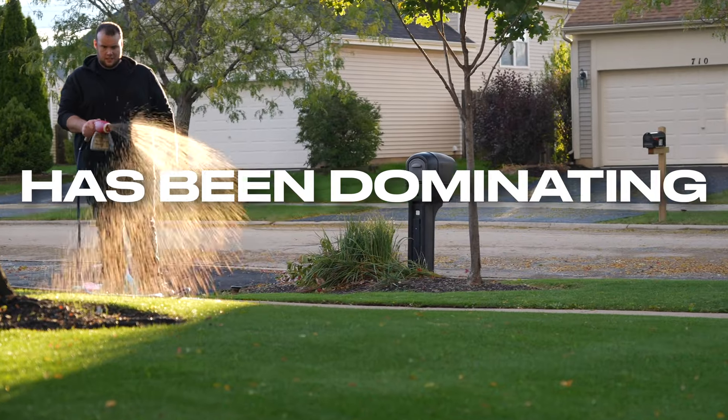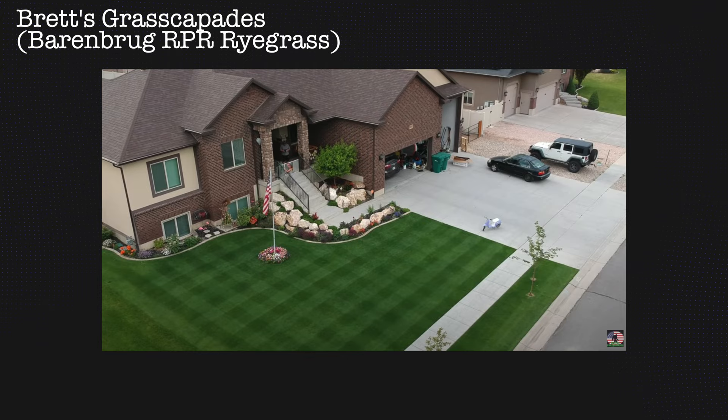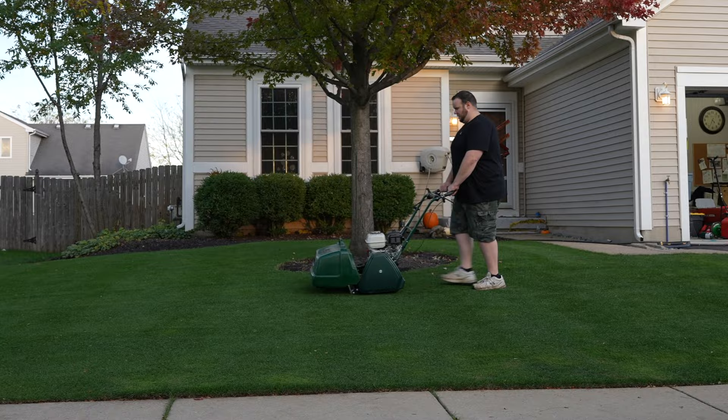Perennial ryegrass has been dominating lawn care YouTube for years, including the lawns of Brett's Grasscapades, Ryan Knorr, and Lake House Lawn Care. Ryegrass has been a YouTuber favorite for as long as I can remember, and let me tell you, I'm very fond of this grass.